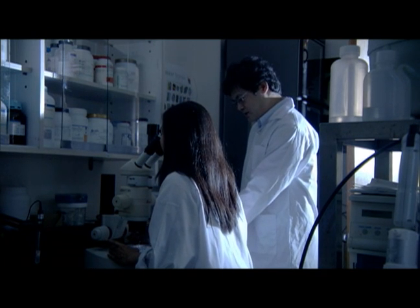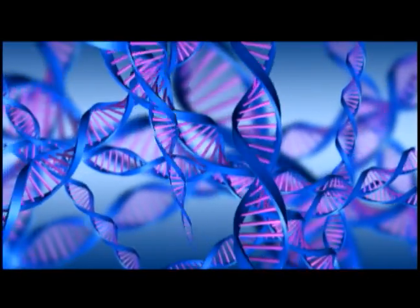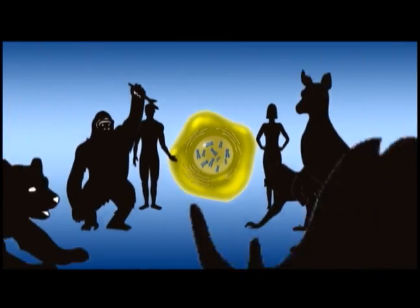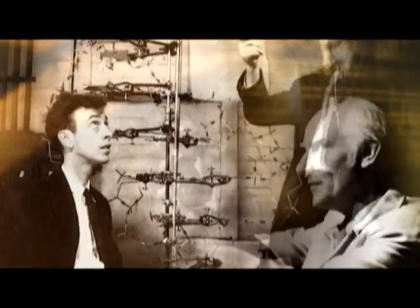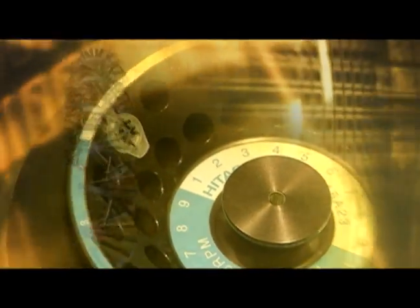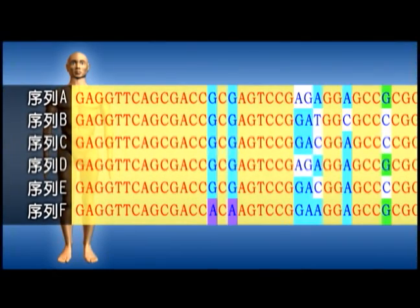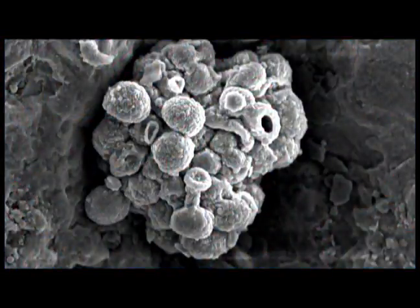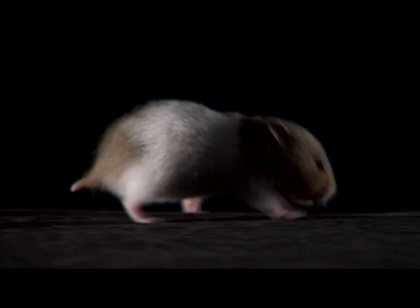Before entering the micro world of protein, we must look at DNA — the totem which all biologists around the world worship. DNA exists in the cells of every creature and is the key that differentiates the characteristics of all creatures. In 1954, scientists confirmed the double-helix structure of DNA, heralding the start of the last half-century of biology and genetic engineering. In 2003, mapping of the human genome sequence was completed. Scientists found that the number of human genes did not exceed 100,000 — in fact, it proved to be less than 40,000.